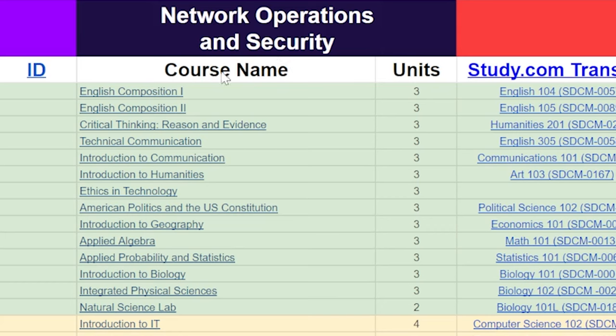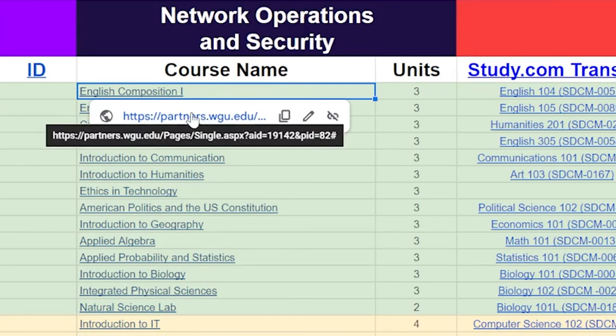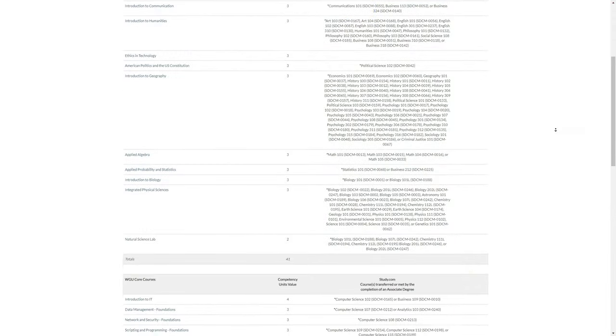Here are the course names at WGU on the cheat sheet — if you hover over and click on them, it'll take you to the class page at WGU. These are how many units each class is. This column shows the study.com classes we recommend to transfer in — for example, English 104 will transfer in for English Composition 1. We have Straighterline and Sophia alternatives as well, and on the right are the certificates and certifications that transfer in. I contacted study.com and they gave me a coupon code for 30% off your first three months using the code Shane Hummus during checkout.